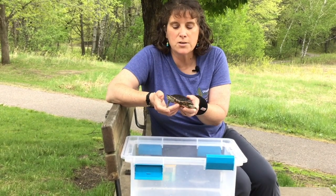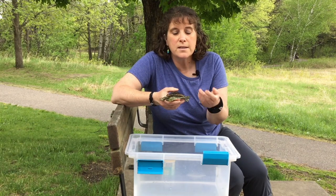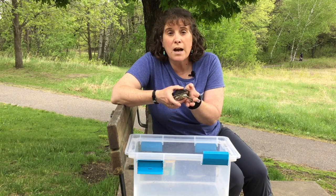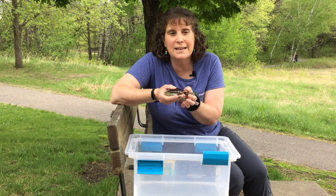We have him here at the Nature Center to help teach you all about painted turtles. This is one of Minnesota's most common turtles and the most common turtle here at Tamarack. If you go down to Tamarack Lake on a sunny day you will see them out basking in the sun.